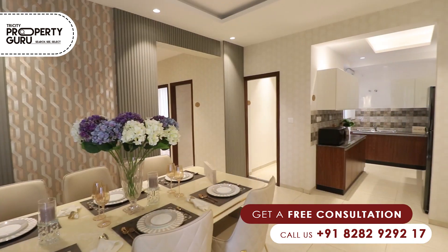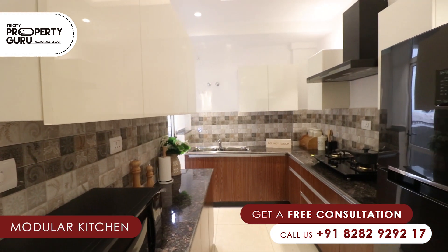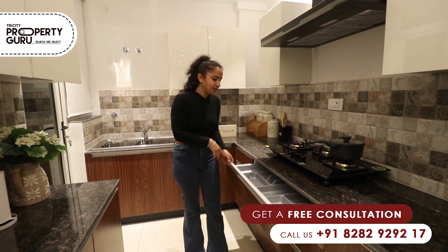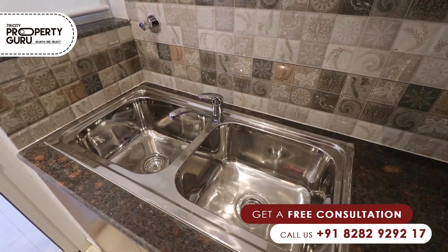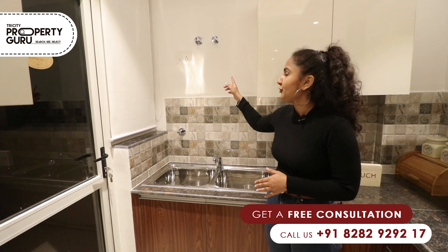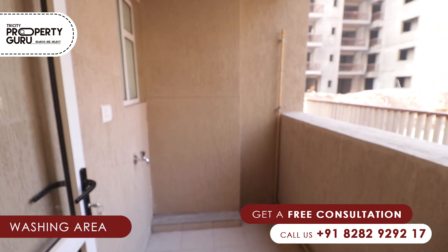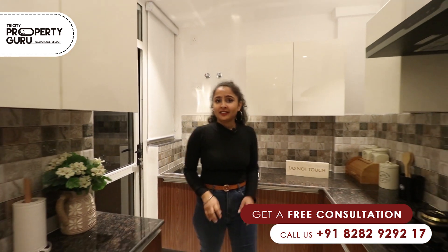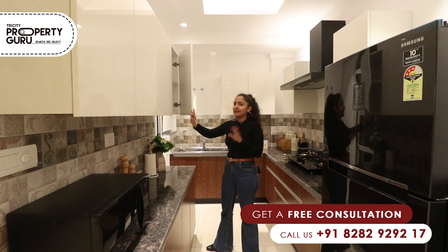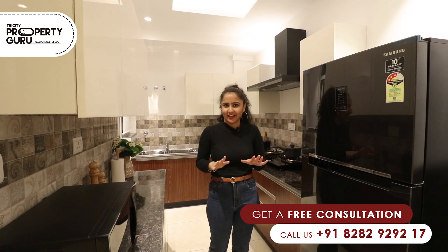In the dining area, we are providing our kitchen in a rectangular, modular shape. We are providing soft closure cabinets, as you can see. With this, we are providing a double sink where there is a provision of RO and a geyser. We are also giving you a washing area. Near this place, you will get Cosmo Plaza and Metro, so you don't need to worry.